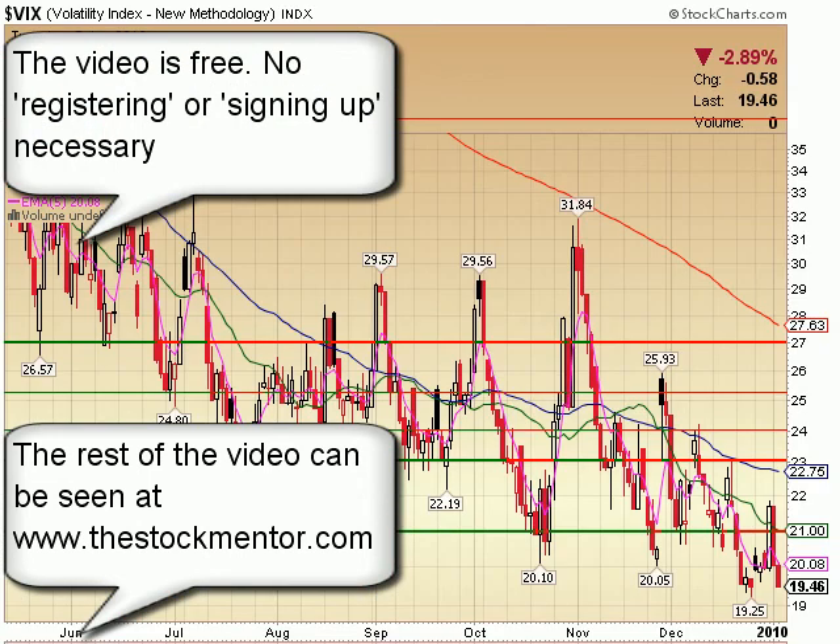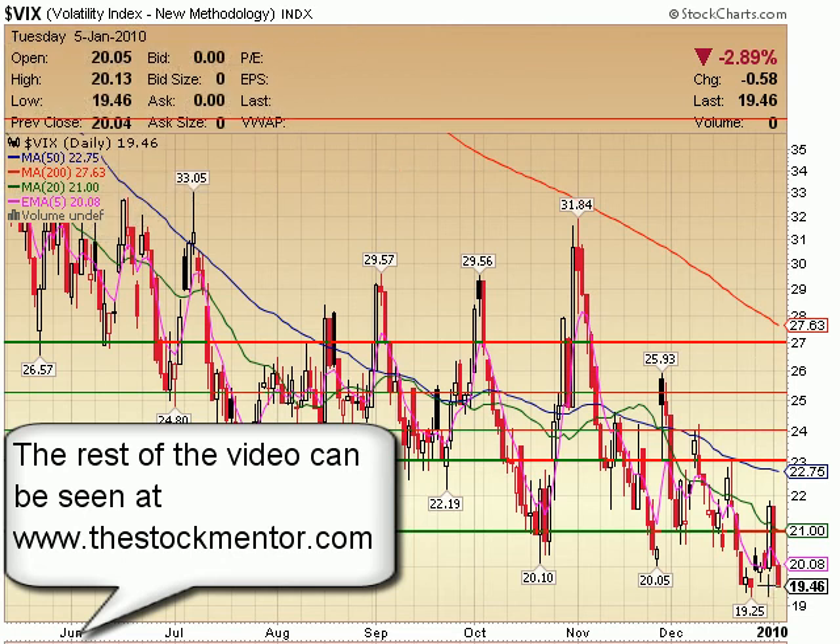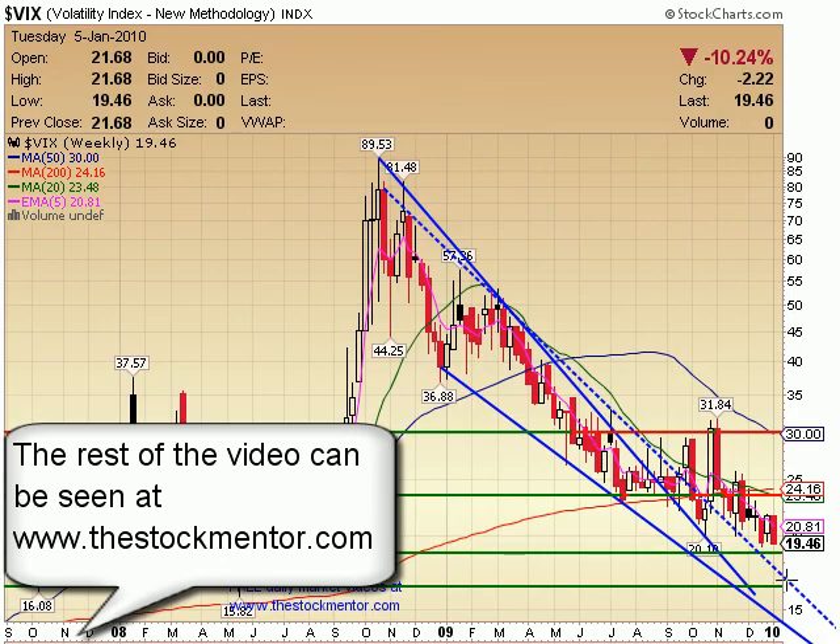VIX on a daily — still staying where it has been before. Moving down today, confirming what we saw in the markets. Coming down towards this big green level. As long as it's between these two levels, there's no fear — nobody's worried about anything right now. Certainly no concern in the options markets yet.